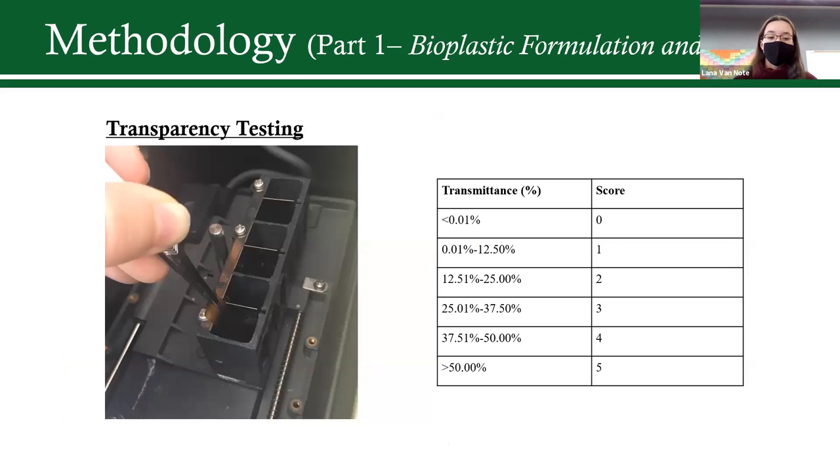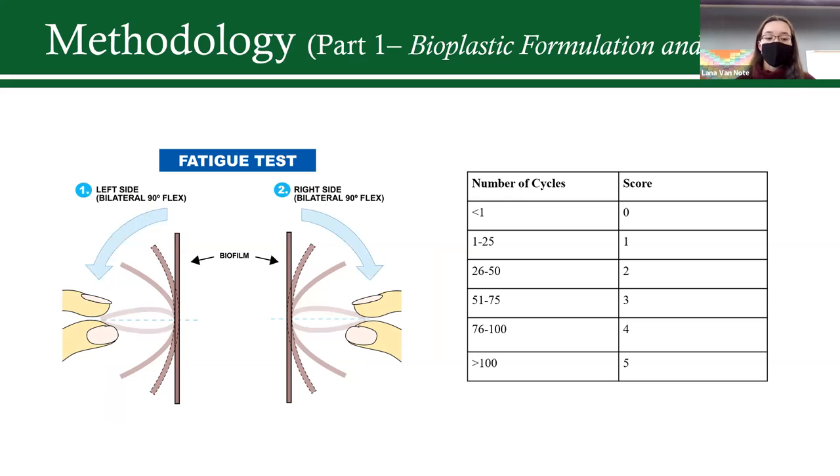I then repeated this for transparency testing. Though not a mechanical property, it's still important for a marketable product. I used UV spectrophotometry to determine the transmittance of light through each film. Finally was the fatigue test — I performed bilateral 90-degree flexes in series, two of which constituted a cycle. It was important to see if the film could withstand continuous use; it was generally considered good if it exceeded 100 cycles.